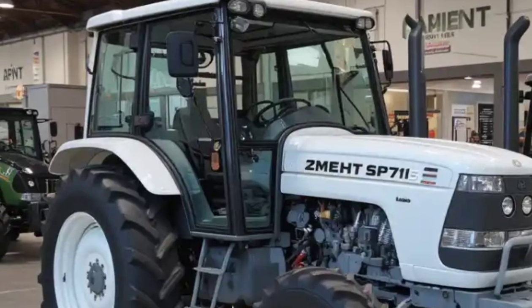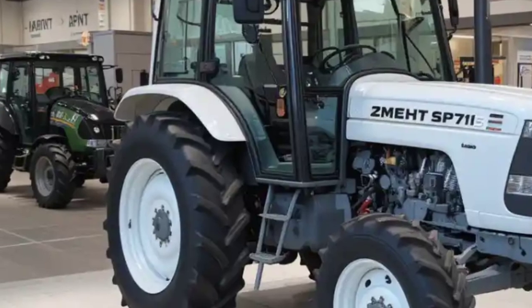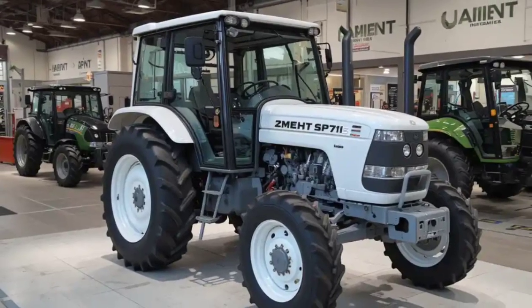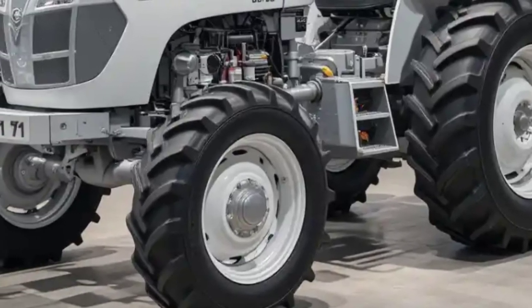With a 76-liter fuel tank, the HMT 5911 ensures extended operation without frequent refueling. This allows farmers to cover more ground in a single run, increasing efficiency and reducing downtime.